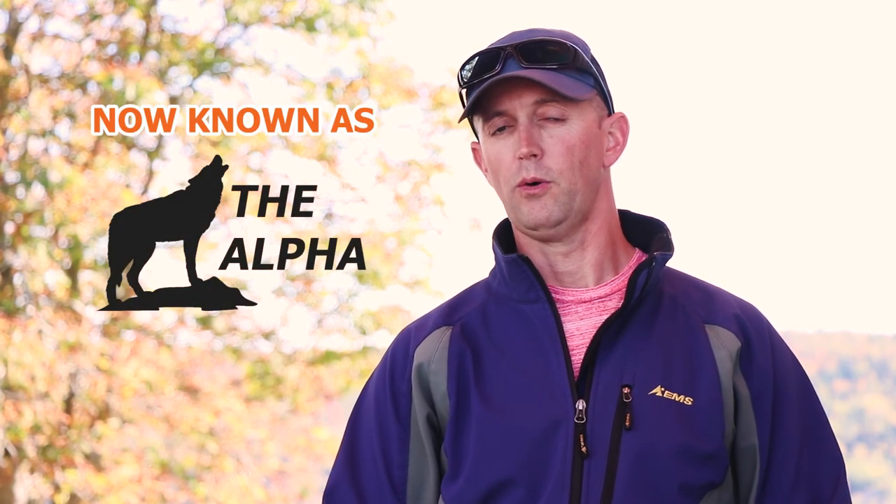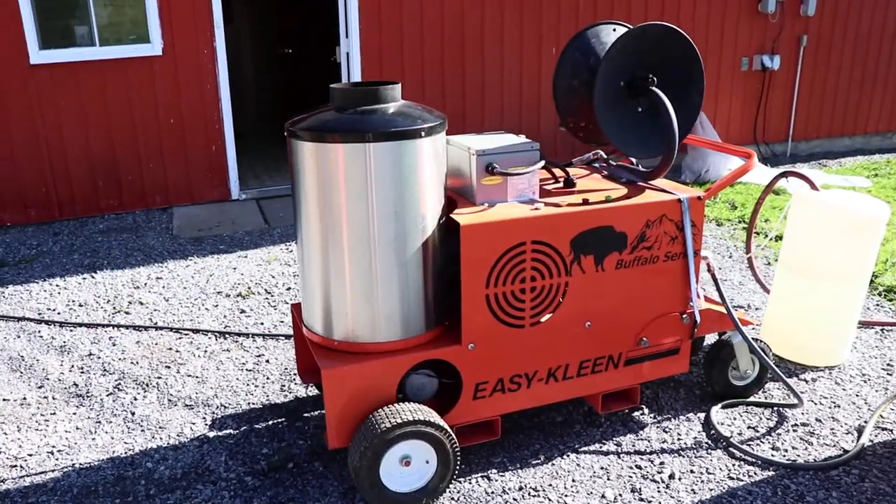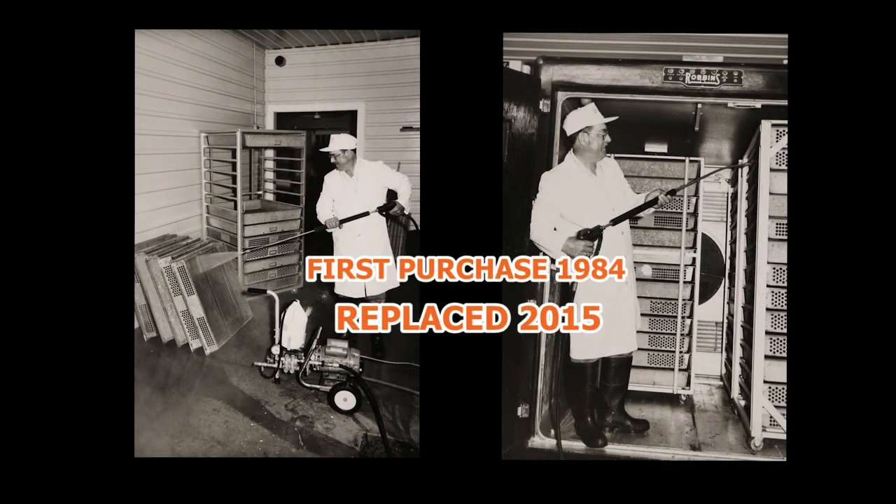When we purchased a Buffalo Series pressure washer just two years ago, we really didn't even look anywhere else because we've been using EasyClean pressure washers on our farm for over 30 years. And we were so happy and pleased with their performance and reliability, we simply wanted to replace it with another EasyClean product.